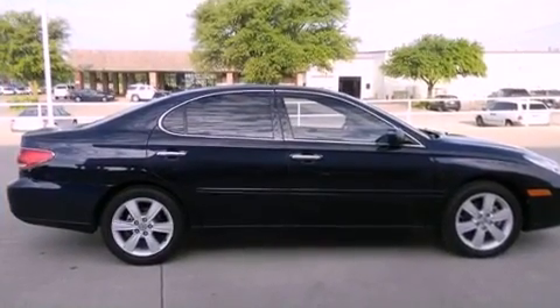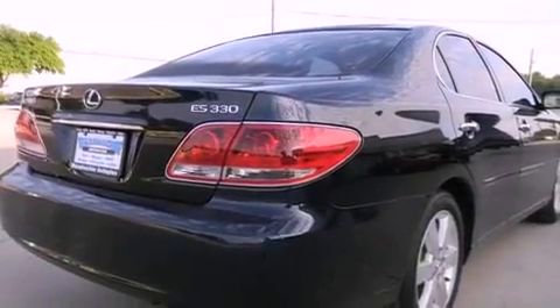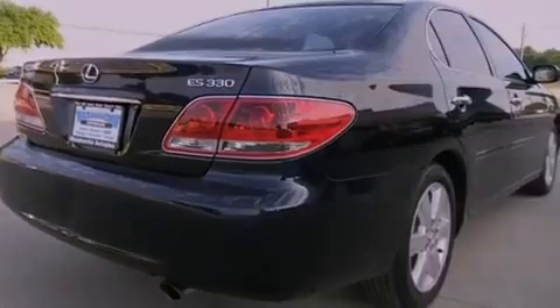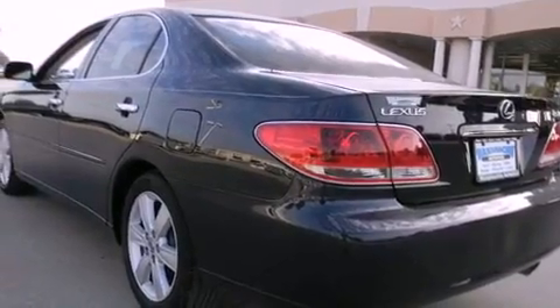All of the following features are included: alloy wheels, dual power seats, cruise control, side impact airbags, air conditioning, full power accessories, a rear window defroster, and the navigation system will help you get from point A to point B on time.